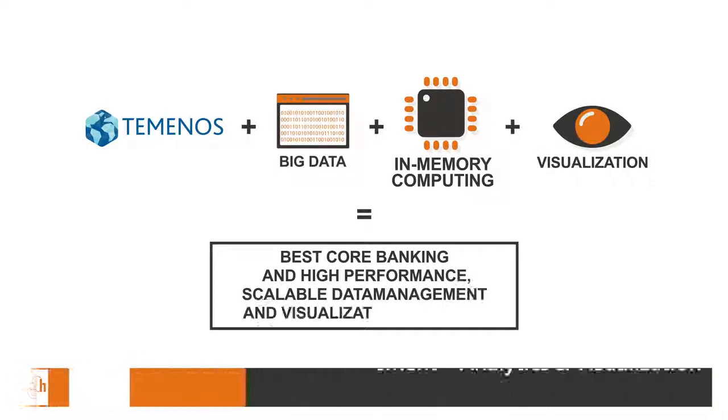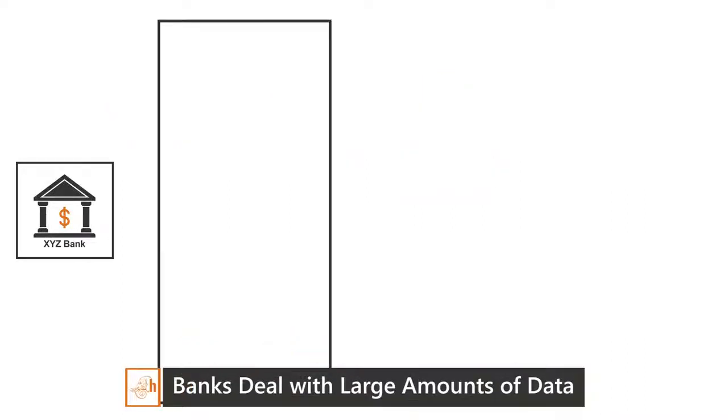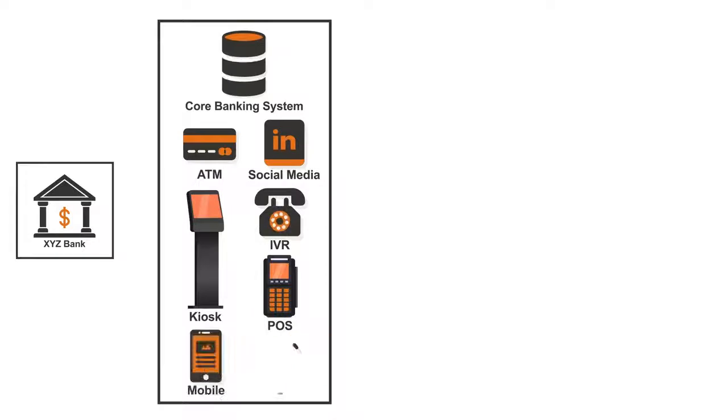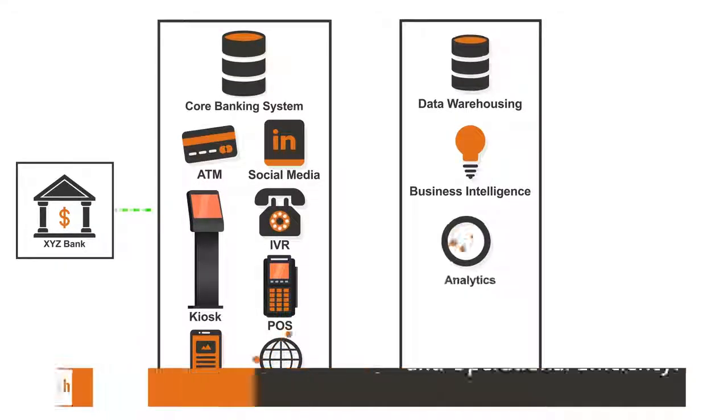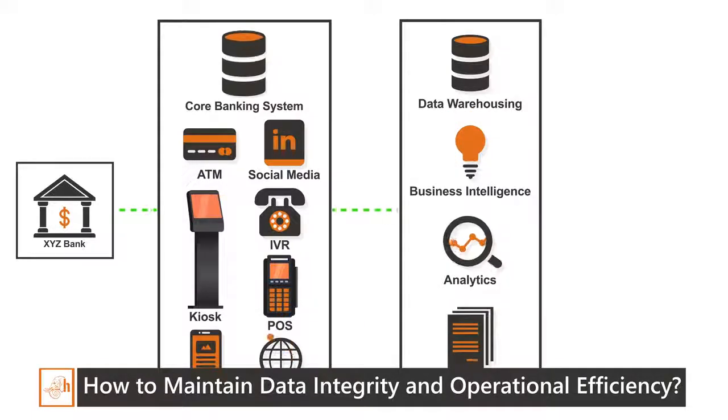To be competitive, banks today need to deal with a large amount of data from multiple heterogeneous channels. Yet it's a challenge to manage the distributed data silos and maintain operational efficiency.